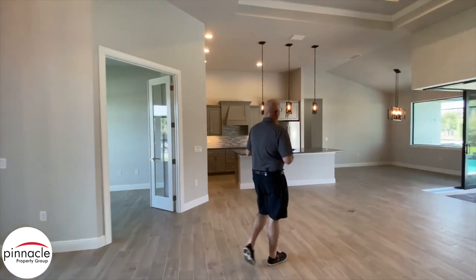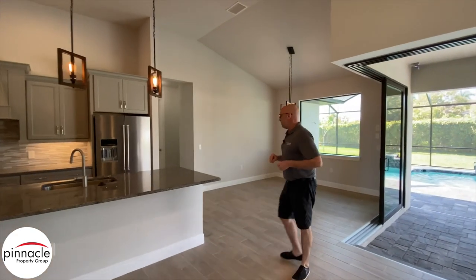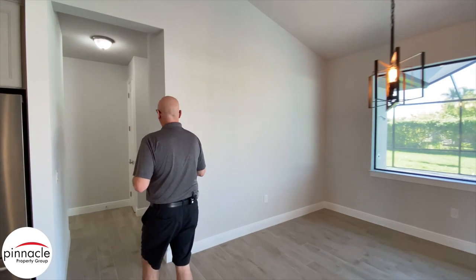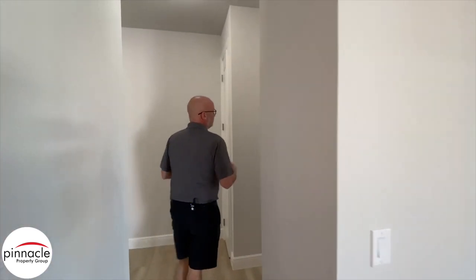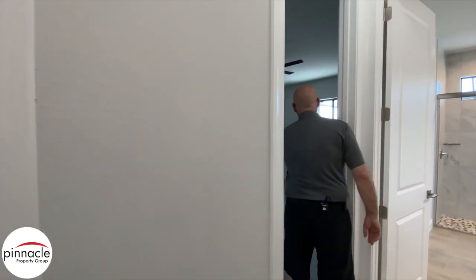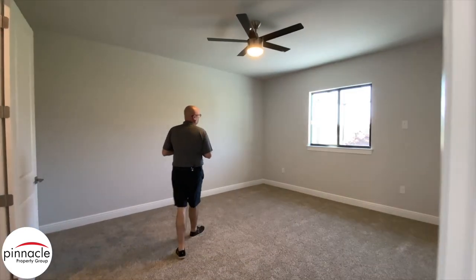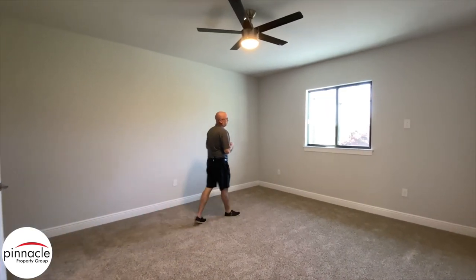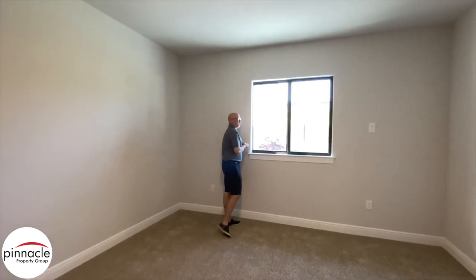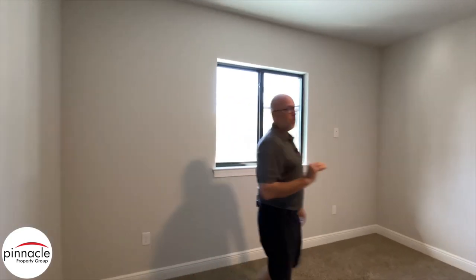Let's check out the other two bedrooms. What I really like about our Blue Marlin is that it's three bedrooms and three bathrooms, but the rear bedroom is basically a second master. This room is very close in size to the master bedroom. If you're building this house, you can add a sliding glass door that goes out to the lanai area as an option, and it also comes with a walk-in closet.